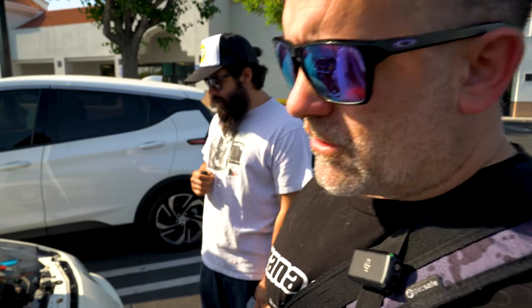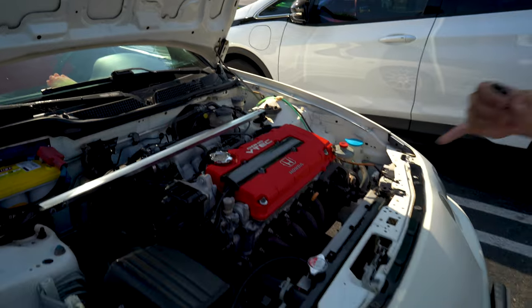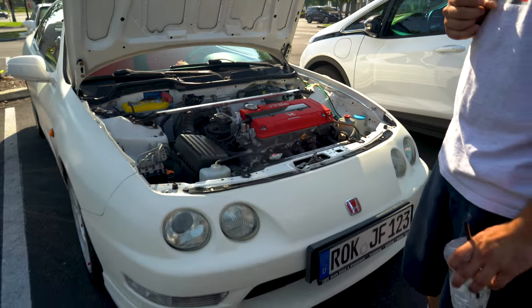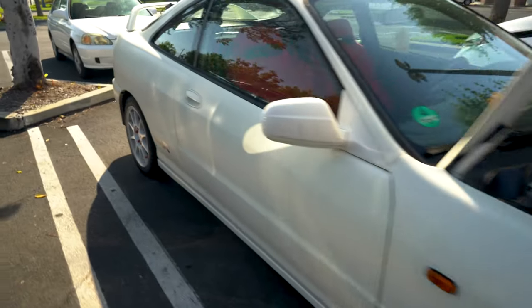We're going to walk through — you guys let us know what you think, drop those comments. This is the one we saw at Sunday Steel in Laguna Hills — it's got the B18 C6. It's the little off-white one. This is the one he got from Europe, I think that's which one this is.